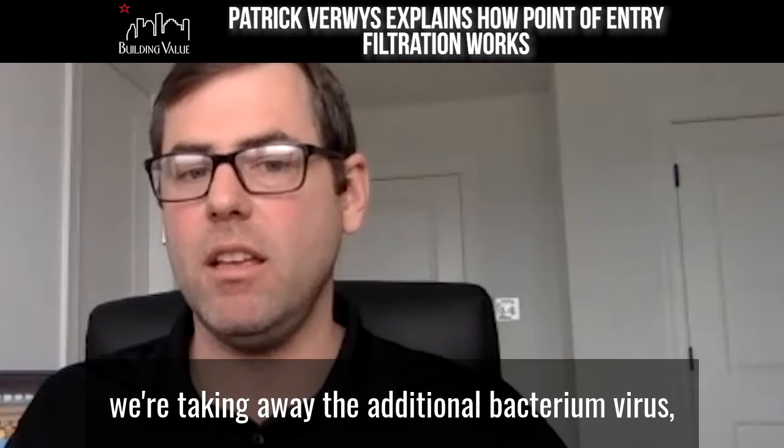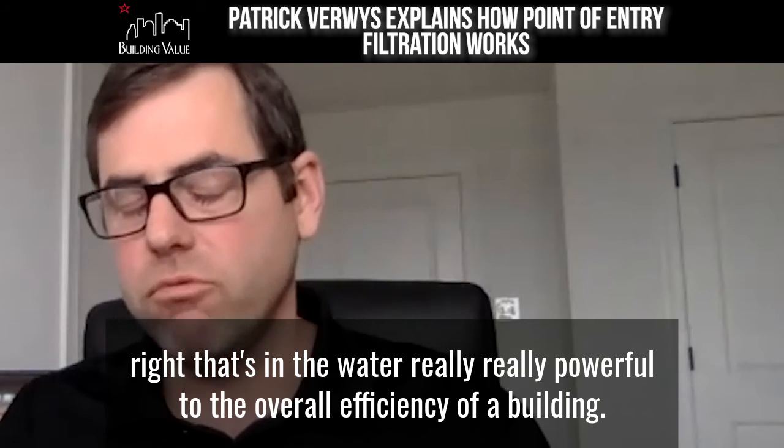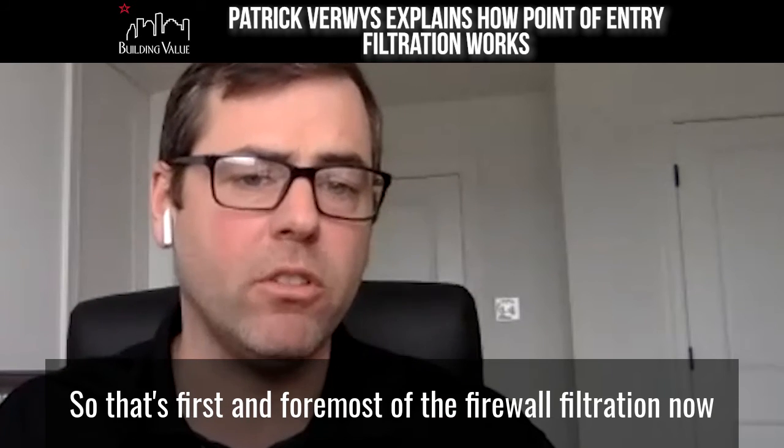at the same time we're taking away the additional bacteria and virus that's in the water — that's really, really powerful to the overall efficiency of a building. So that's first and foremost: firewall filtration.